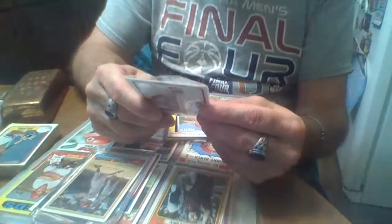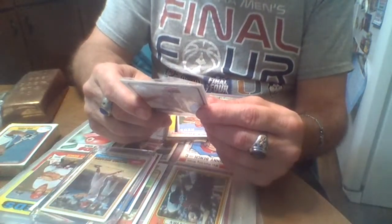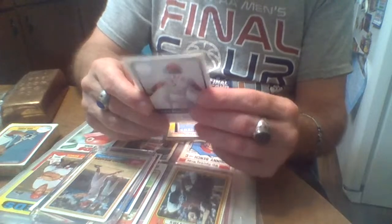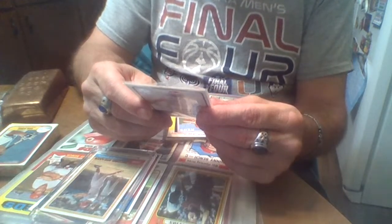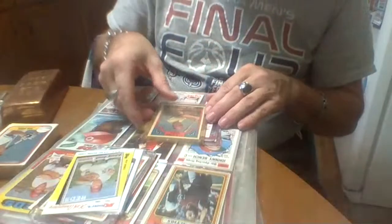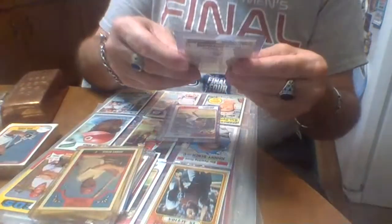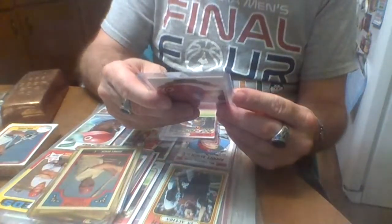I've got more somewhere else — got a bunch more in a box. This is '84, I guess — it was made in 2001. Another K-Mart. This one is '86 TCMA. This is an '82 Diamond King — I think there's an '83 and an '82. Another miscut '74.